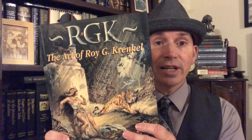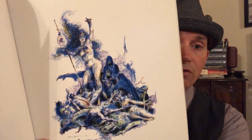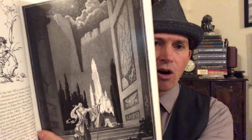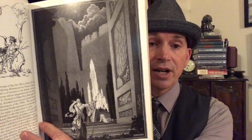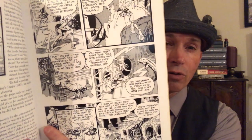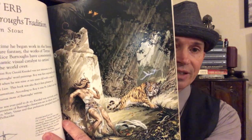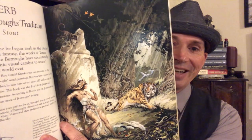But of course he did a lot more than that. Let's take a look at some of the other work in this wonderful volume. This was originally published in hardcover with a slipcase, but there's so much wonderful artwork in here, and a lot of commentary by other artists and writers who knew and respected Krenkel and his work. It has some of his comic book work — this was for the first issue of Creepy Magazine. And here we have the full illustration for Jungle Girl.